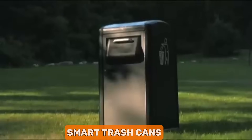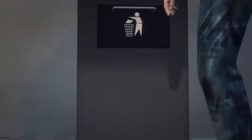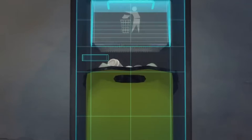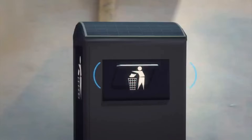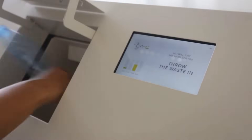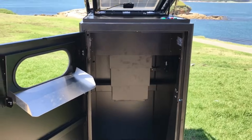Next, we have smart trash cans. These are not your ordinary bins — they have built-in technology to separate recyclables from regular waste. With sensors and smart systems, they ensure that recycling is more efficient and less time consuming, making a greener planet more achievable.